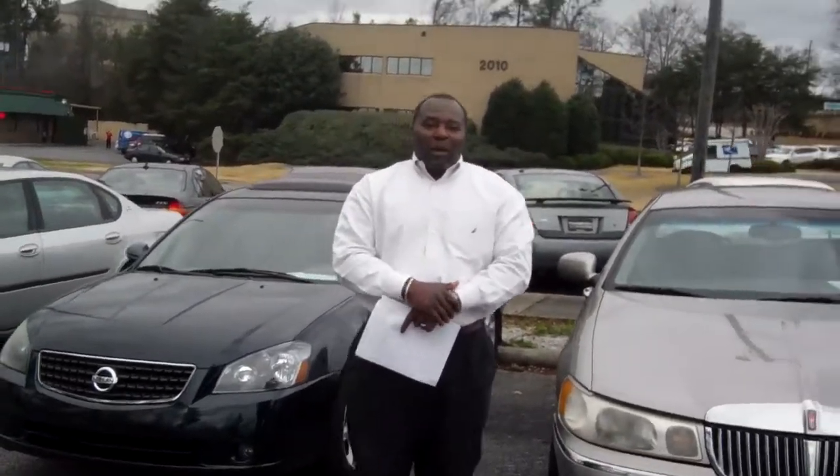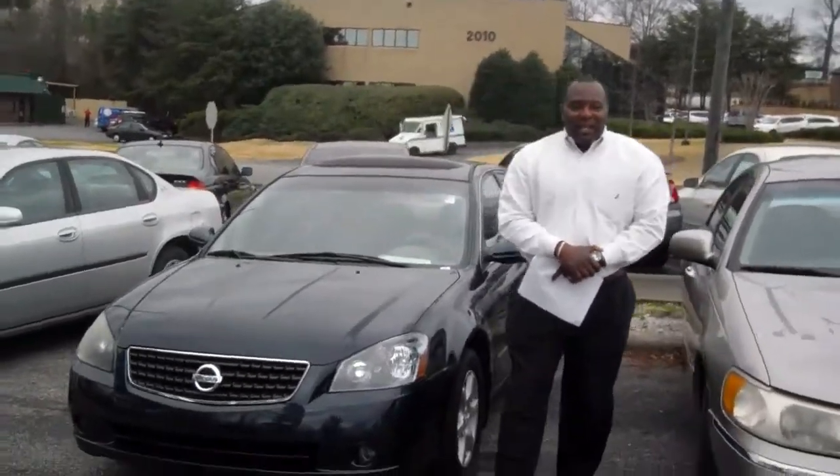Hello Chevita, my name is Dennis Harris. I'm with Tamron Hunter Pre-owned Car Department. Thank you so much for inquiring about one of our vehicles, which is this 2005 Nissan Ultimate.